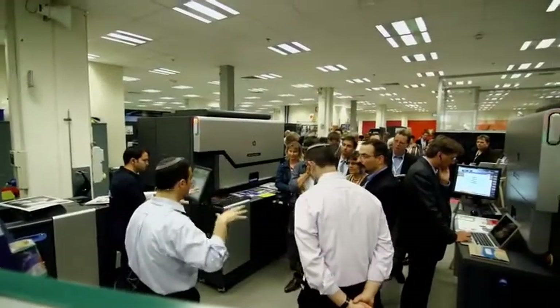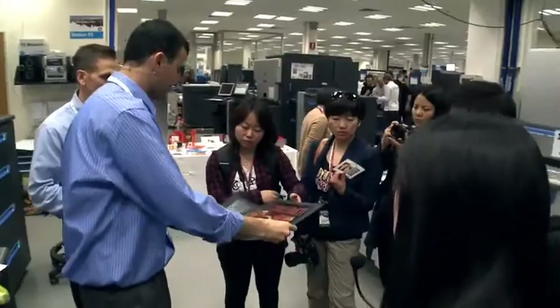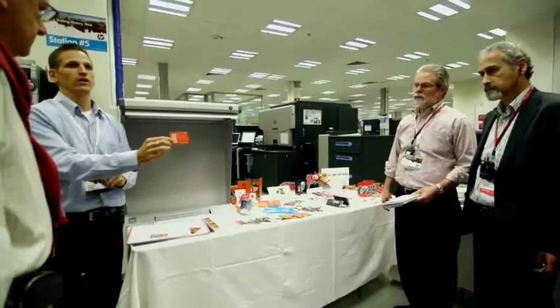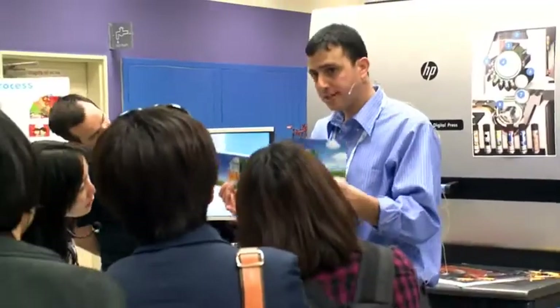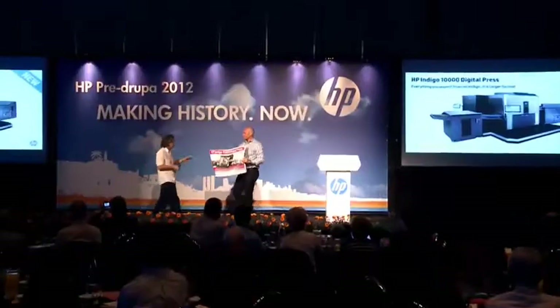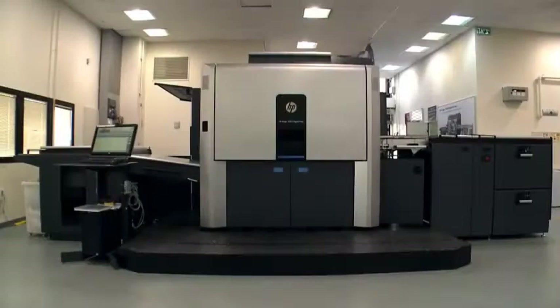I'm here in Israel with HP at their pre-Drupa event and there's been so many exciting announcements I almost don't know where to start. With this I want to introduce the HP Indigo 10,000 — it's everything you expect from an Indigo but in larger format.